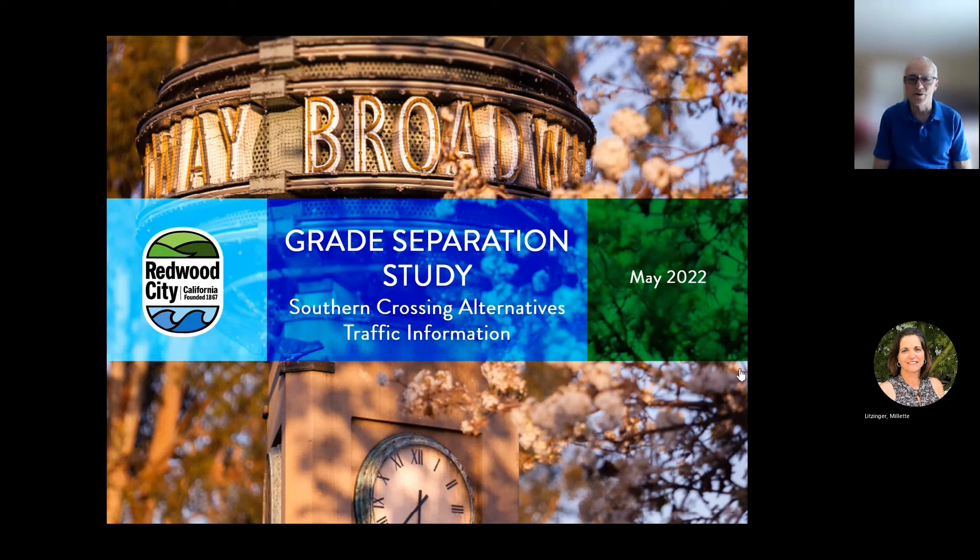Hello, I'm Bill Hurl with CDM Smith, and today we're going to be talking about the traffic analysis for the southern crossing alternatives, which are part of the grade separation study.